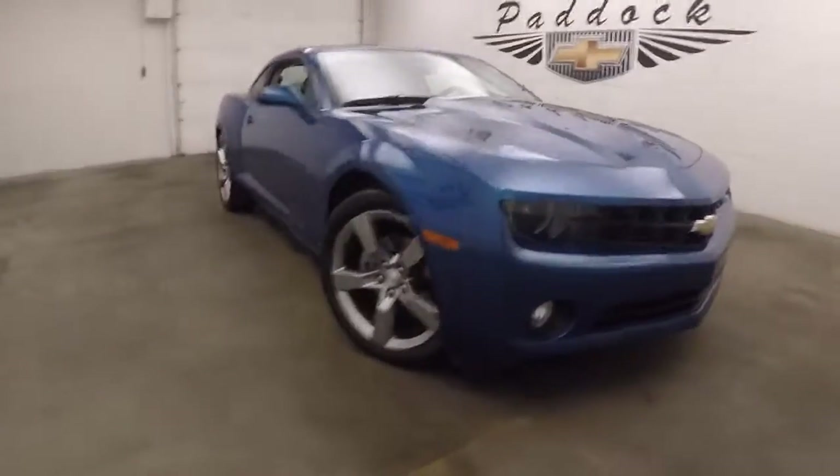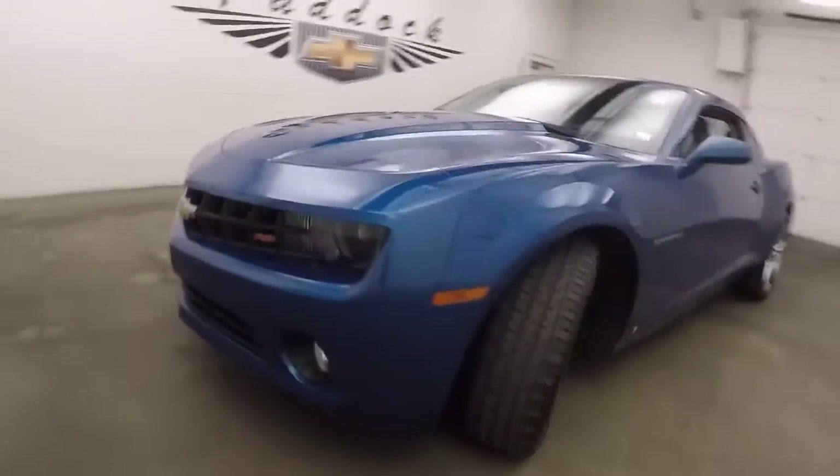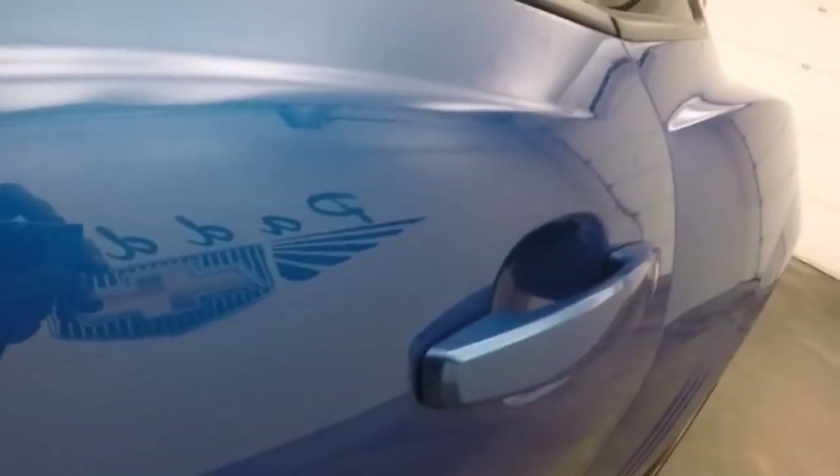It's a 2010 Camaro. This is the RS. Nice blue paint, nice alloy wheels. It's nice and straight.